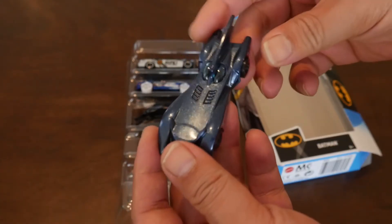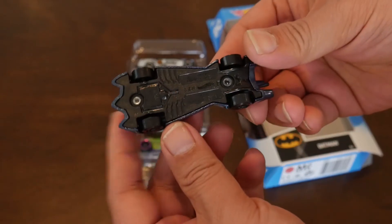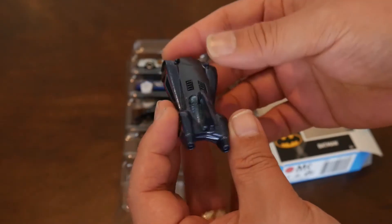The Batmobile looks really good. It's cool that Mattel chose this version of the Batmobile — this is the Brave and the Bold version. Maybe when we get other Hot Wheels Batmobiles, we can compare them.